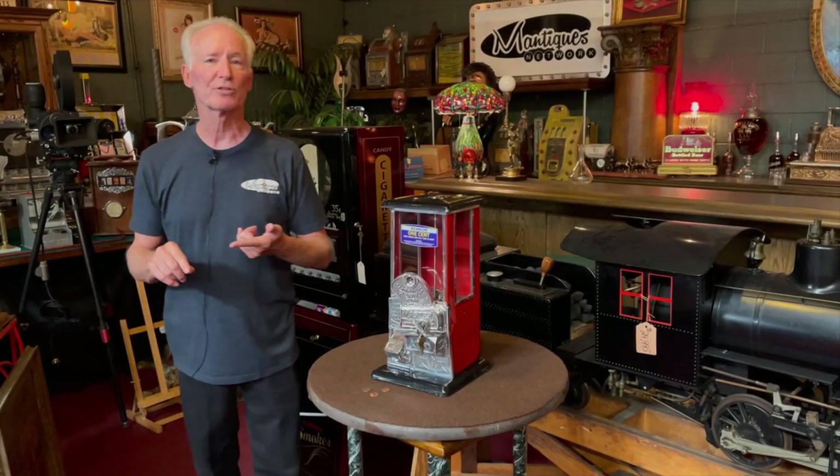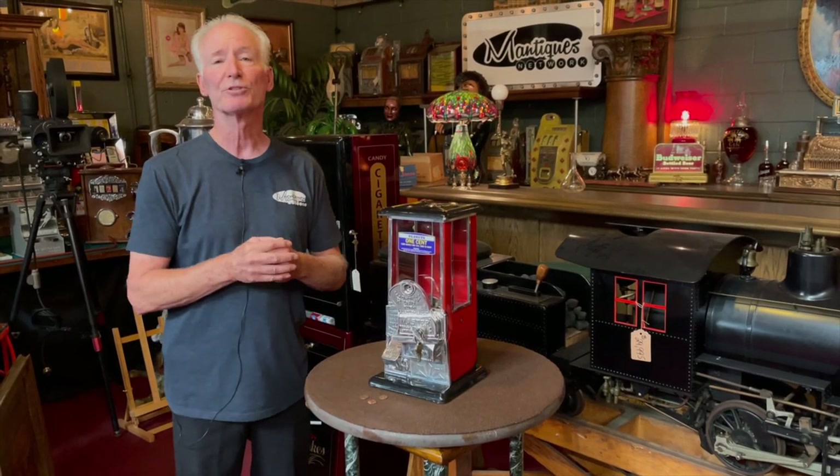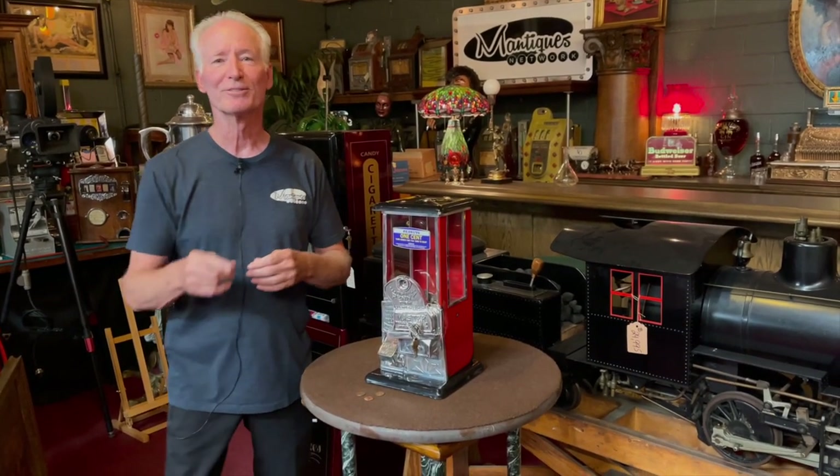If you buy it before noon, we'll try to get it out the same day. Everything's always ready to go here and somebody's going to have just a beautiful machine. Thanks for watching.